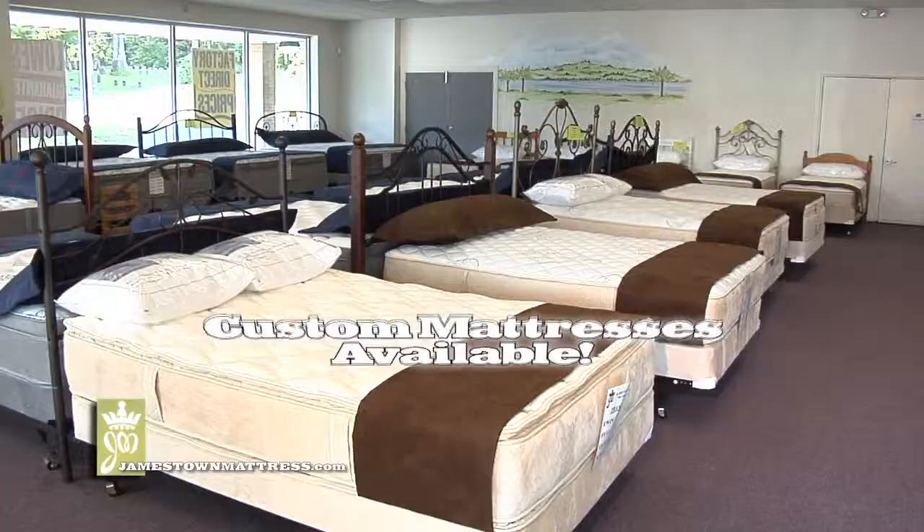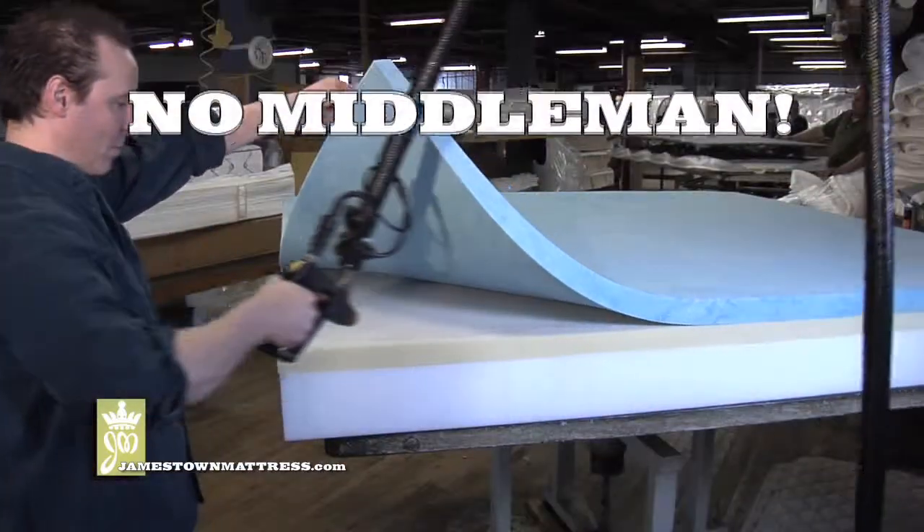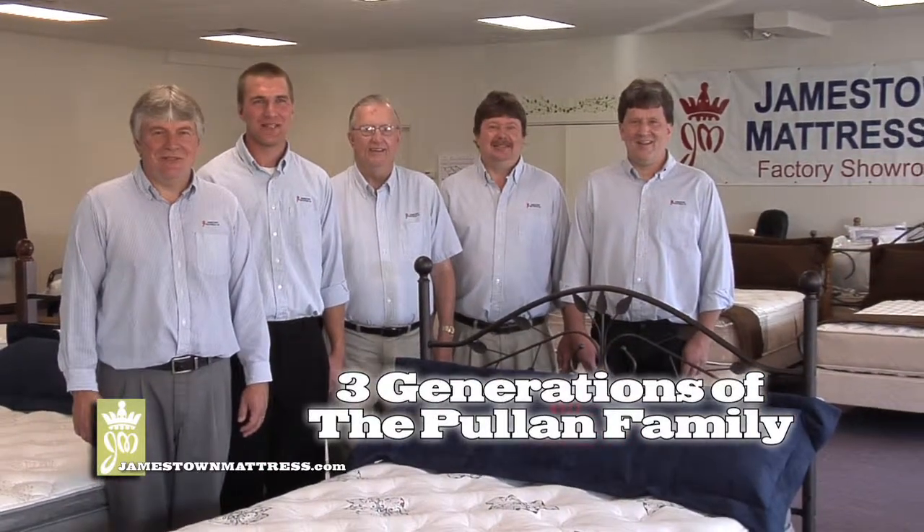We have mattresses for your RV, boat, crib, and hard to find mattresses for antique beds and even for Fido. And you'll save because there's no middleman. We make the mattress, we sell the mattress, we deliver the mattress.